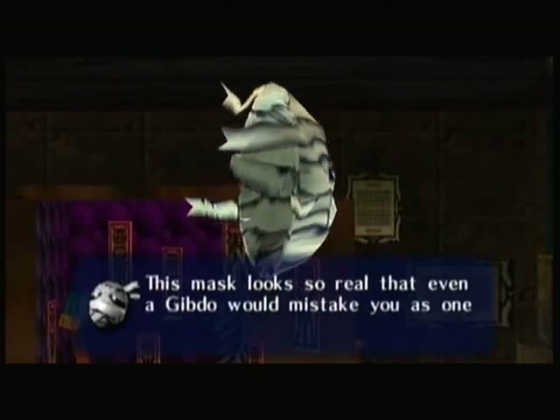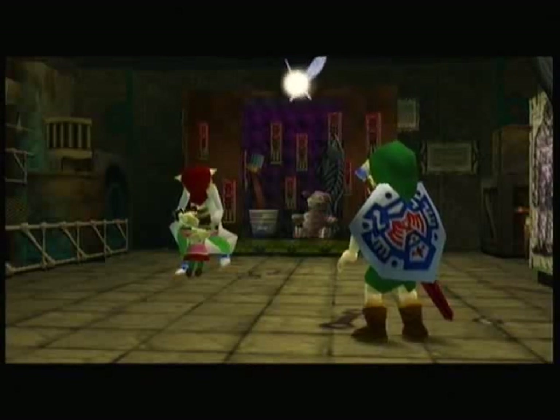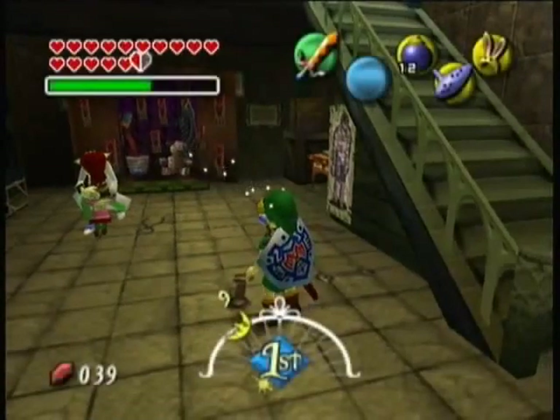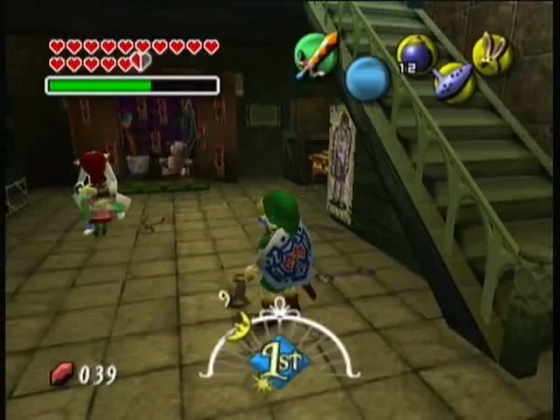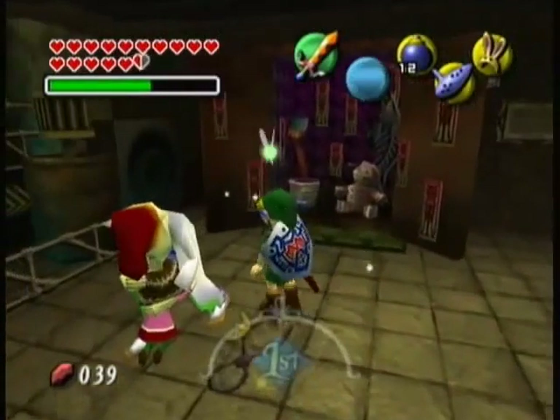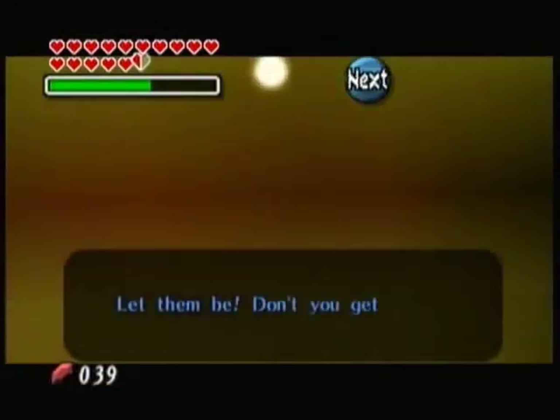Okay, we see a mask here. Excuse me for that cough. We got the Gibdo's mask. The mask was once the hideous face of Pamela's father. This mask looks so real that even a Gibdo would mistake you as one of their own.